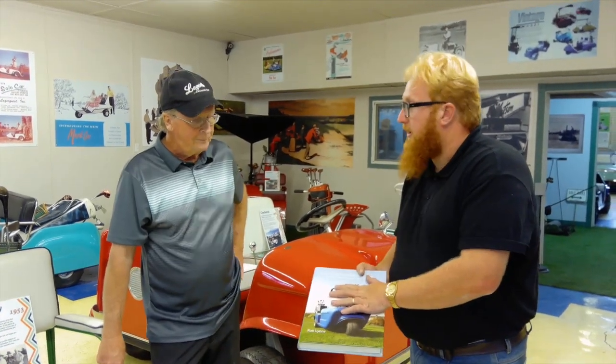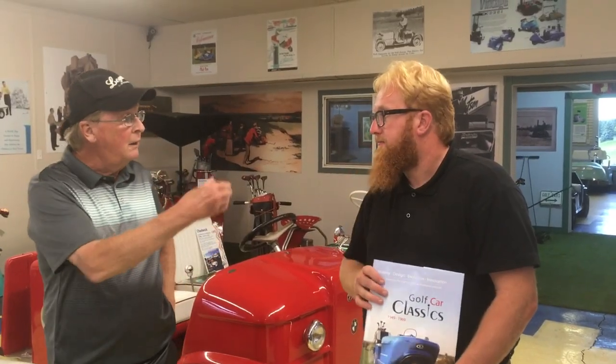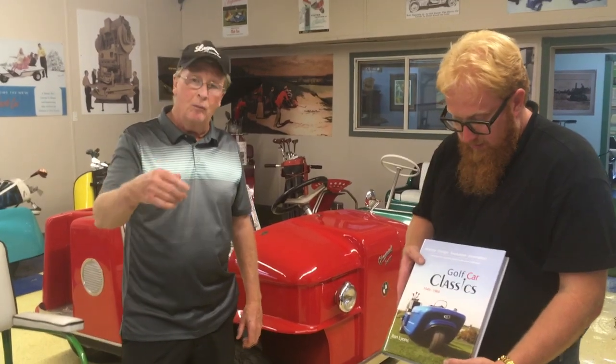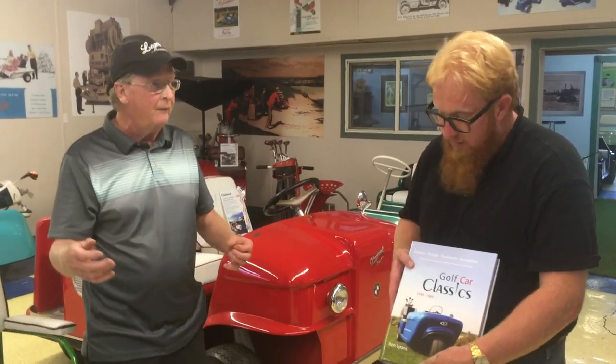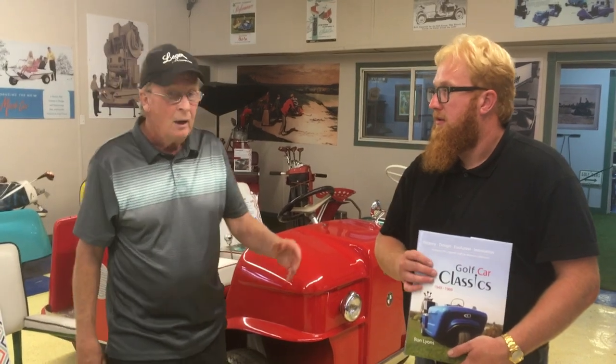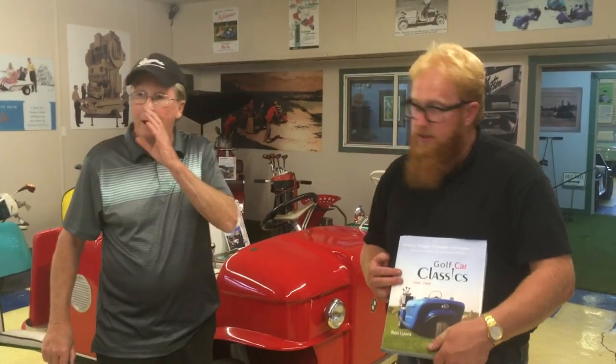And how does somebody get a book like this - can they get it on Amazon? I wouldn't buy it on Amazon, I'd get a hold of me personally because you'd get a much better deal. You can contact me through the golf course, which is www.legendsgolf.ca, or I have a website called golfcarclassics.com. You better get a hold of me personally because I sell them for 25 dollars. They sell for 49 US on Amazon and 39 US on our website, but I have a bunch of books here that I can sell for like 25 bucks a book.